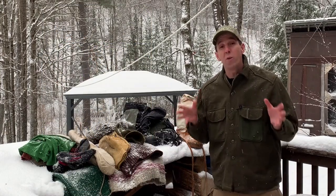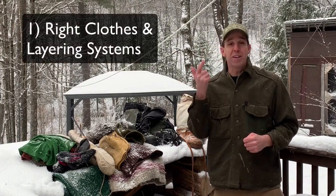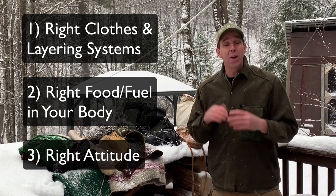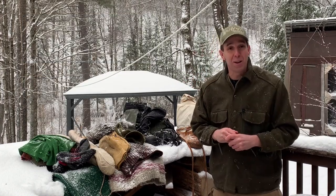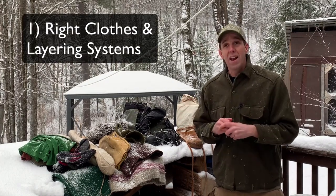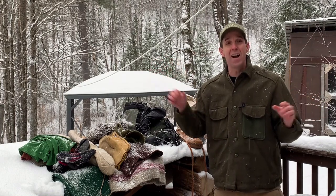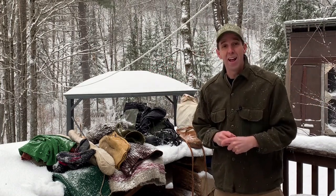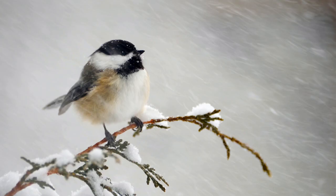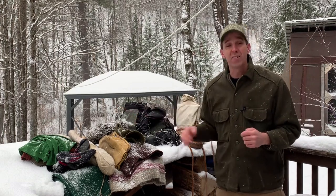What you wear in the outdoors is only one piece of staying warm. You need the right clothes, but you also need to put the right fuel into your body and have the right attitude going out. Let's start with clothing. Think about how all the animals stay warm living out here 365 days a year, 24 hours a day — tiny little squirrels, little chickadees. They don't have the option to just throw on layers and layers of clothing.